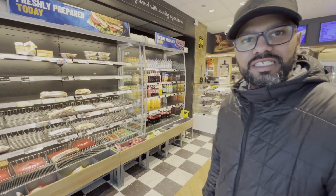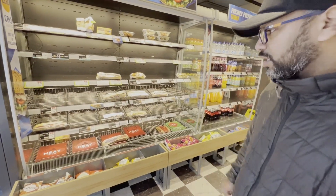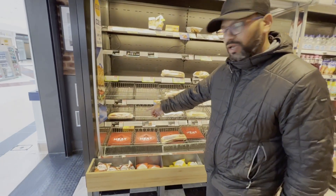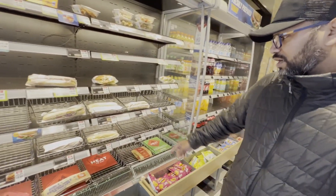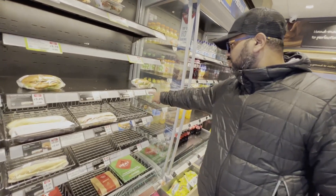The easiest thing many people go for is the ready-made meal options where you get a drink, a snack like crisps, and your lunch itself. You have honey roast ham salad, tuna crunch baguette, ham and cheese baguette, and also vegan chicken-free rolls.